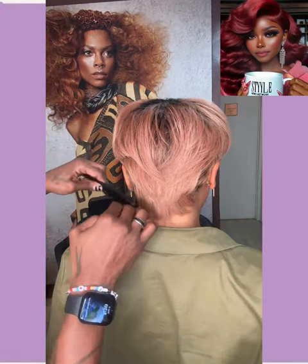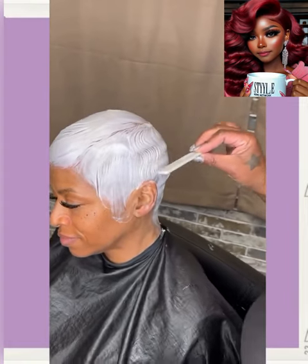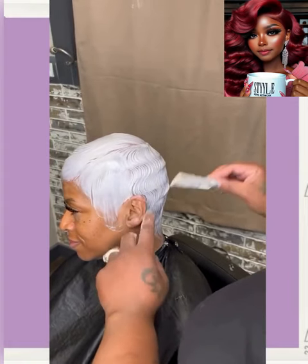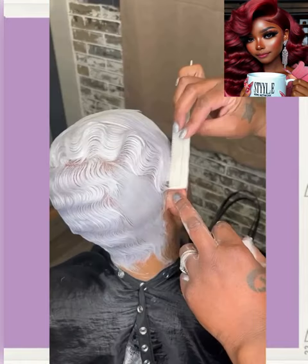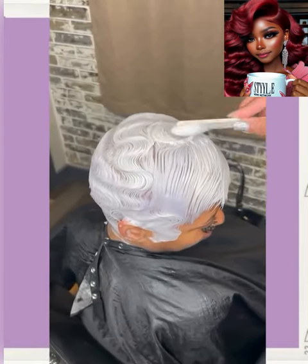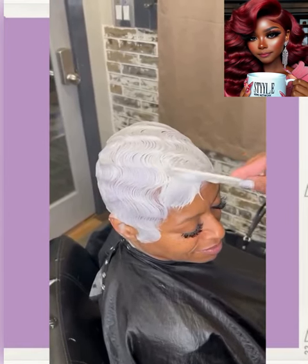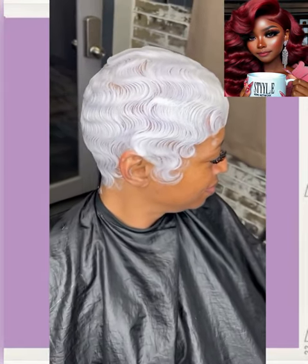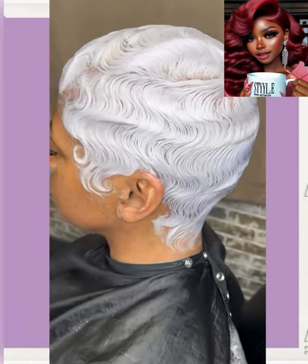Now, without further ado, let's jump right into today's hairstyles. We have a Platinum Pixie. A lot of my Platinum Girls with the Pixies love to do the wavy look, getting those finger waves. Absolutely gorgeous.